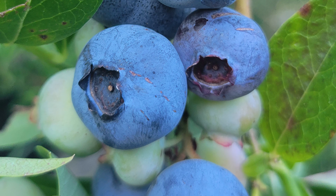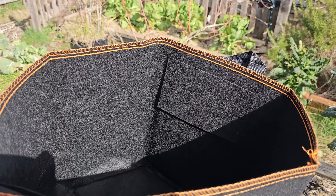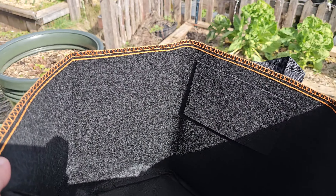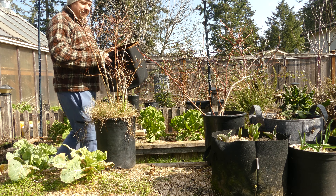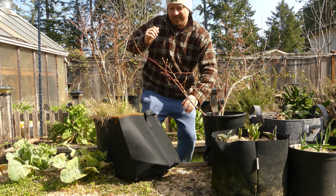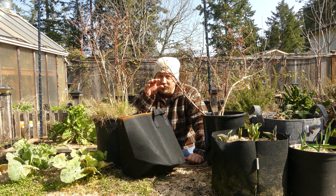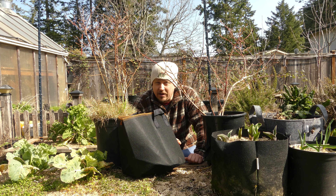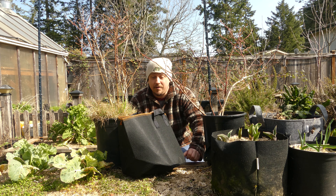Blueberry plants can live for up to 25 years or more and they get quite large. Unless your plant is just a young one needing a temporary home, you're going to want a container size of 10 gallons minimum. We're going to keep growing in containers today, but if you're planting straight into the ground, all the same rules apply.